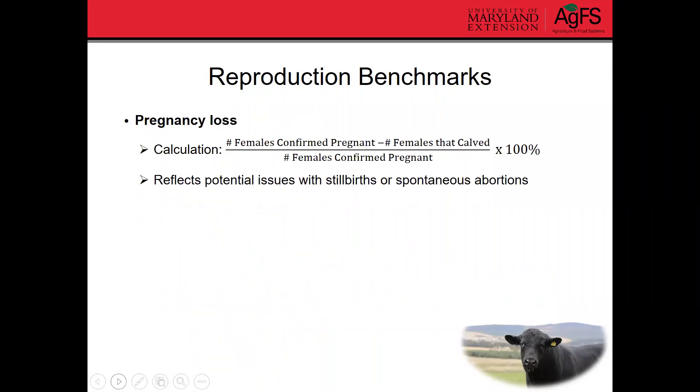Pregnancy loss is something else we can look at. It reflects potential issues with stillbirth or spontaneous abortions. To calculate that, take the number of females confirmed pregnant, subtract out the number of females that calve at the end of the season, divide that by the number of females confirmed pregnant, and multiply by 100% to get your pregnancy loss rate.